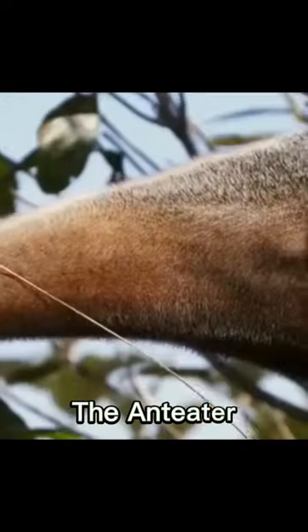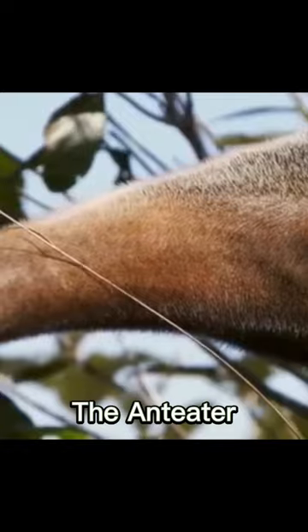The anteater is a mammal that is native to Central and South America. They are known for their distinctive long snouts and tongues, which they use to feed on ants, termites, and other small insects.